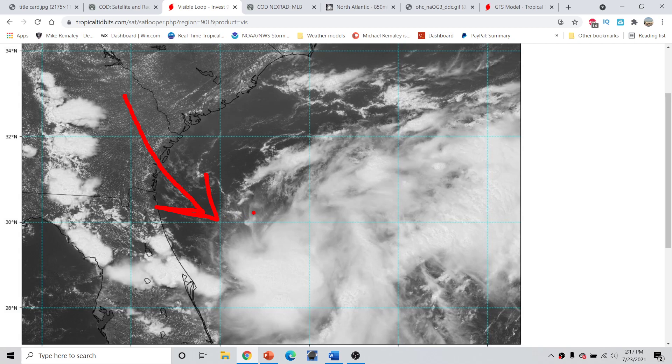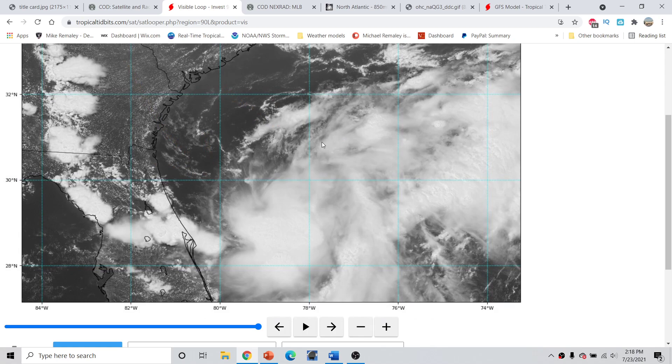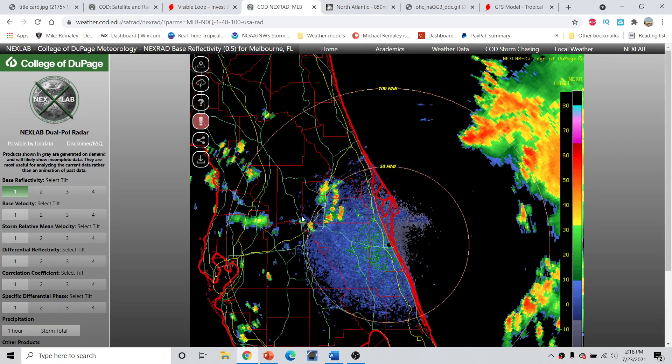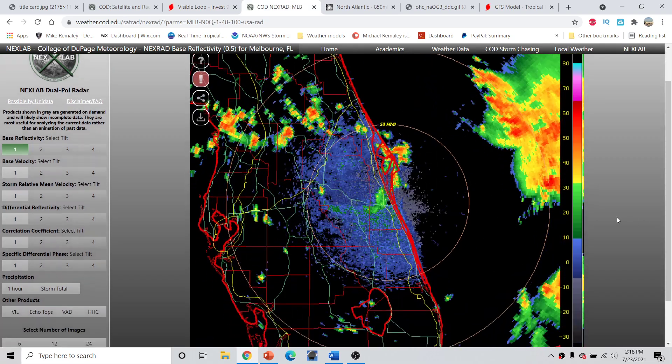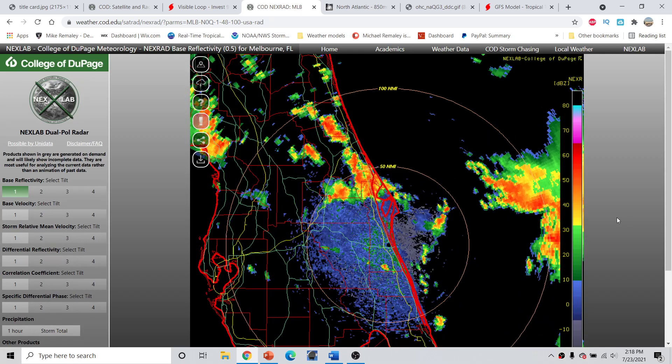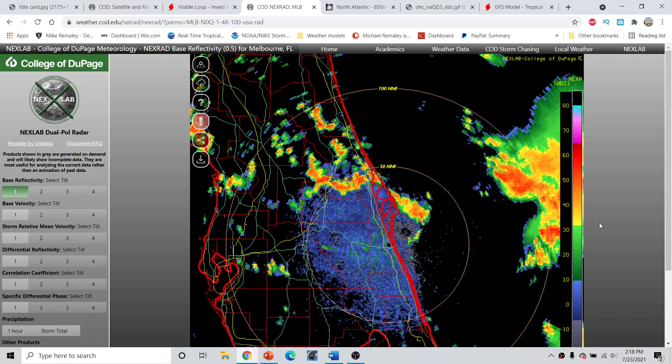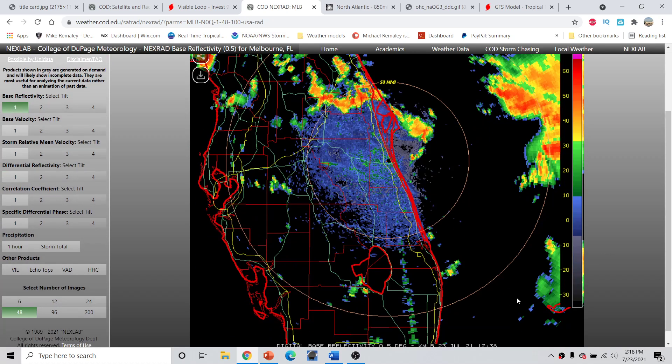Any convection around a concentrated area of low pressure would be sheared to the southeast. Thus it is not really likely right now that we get any significant consolidation — that shear is going to be there for quite some time. Looking at the radar from Melbourne, we notice what almost appears to be a transient squall line that rolls southward. You can kind of see this is almost a linear type feature that just kind of progresses southward with time.